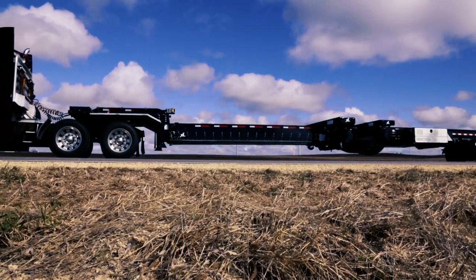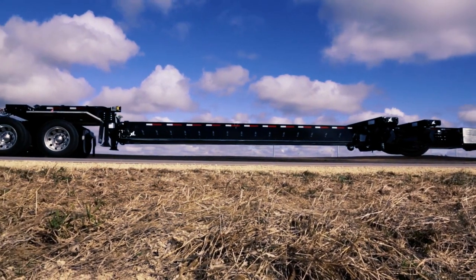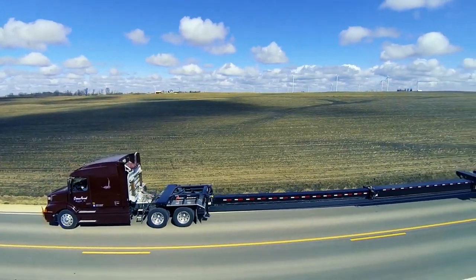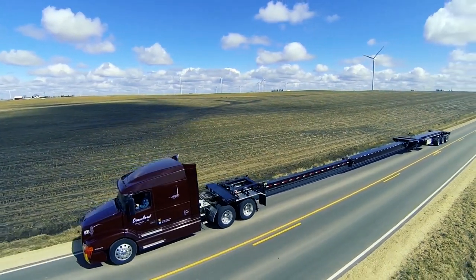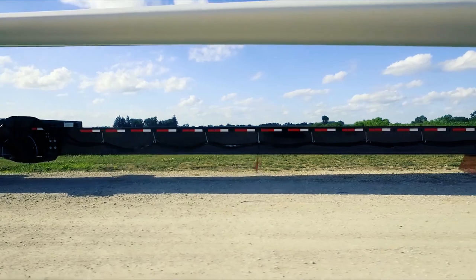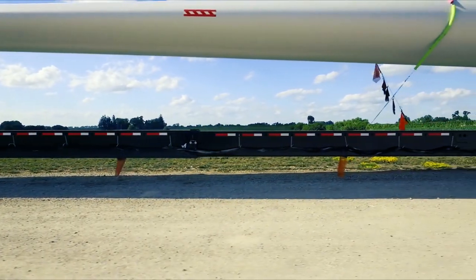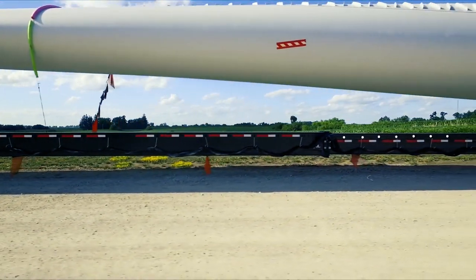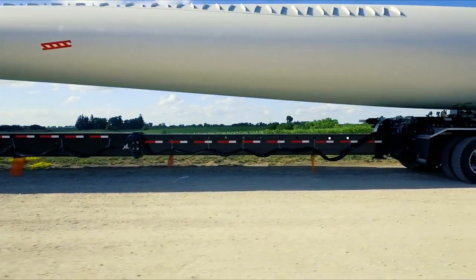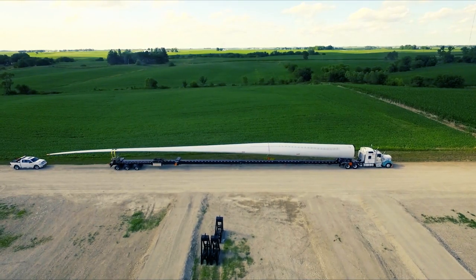Our telescoping mainframe features XL's trusted extendable technology. This system is known as the smoothest and easiest on the market — it uses 6-inch greasable double rollers to smoothly extend and retract. Once the trailer is extended to 124 feet, you'll appreciate that the trailer has stops every 18 inches along the remainder of the mainframe, providing more length options to accommodate many sizes of blades.